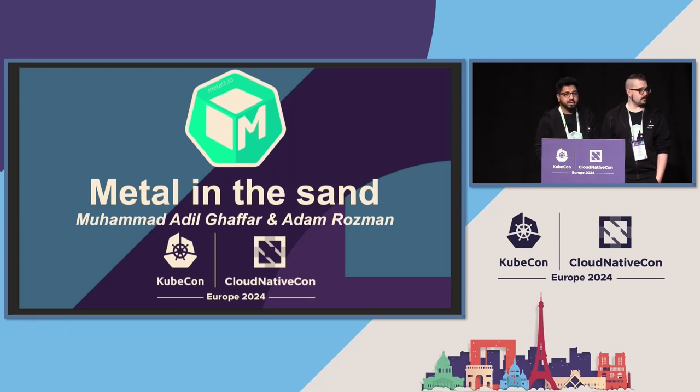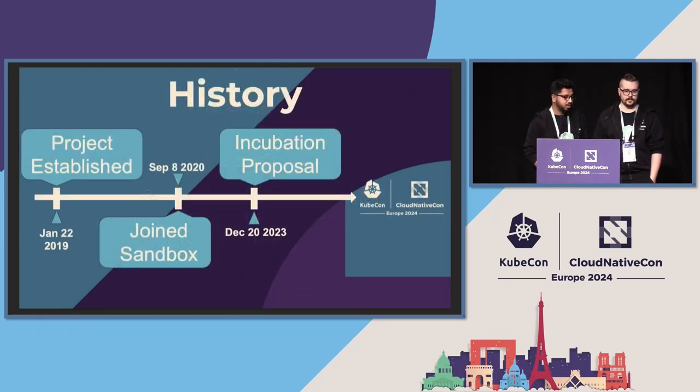We are here to talk about Metal in the sandbox — specifically the progress of Metal Cube when it was in the sandbox phase. Metal Cube is an open source tool to provision bare metal operators with Kubernetes, and it also provides lifecycle management tools. We started this project in 2019, and in September 2020 we joined the CNCF sandbox. The next step for us is incubation, and we have already submitted the incubation proposal on December 20th, 2023, and right now it's looking for approval.